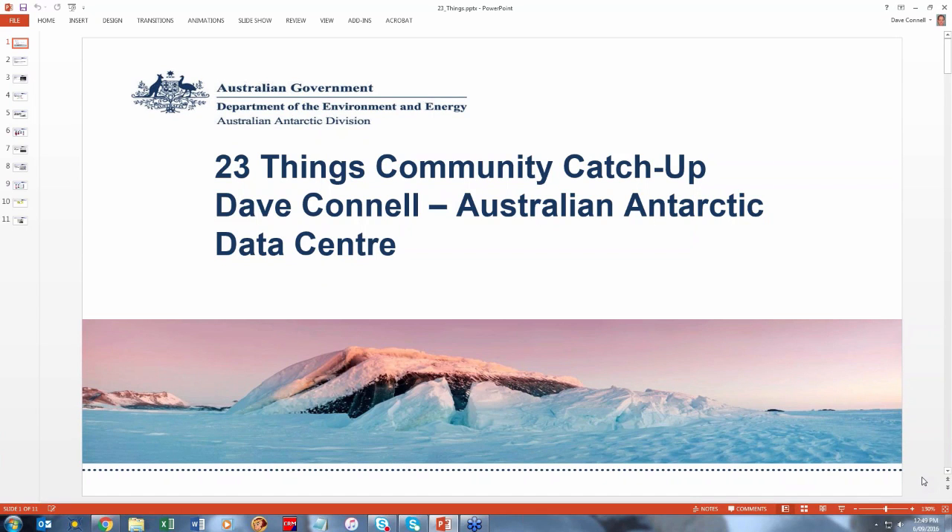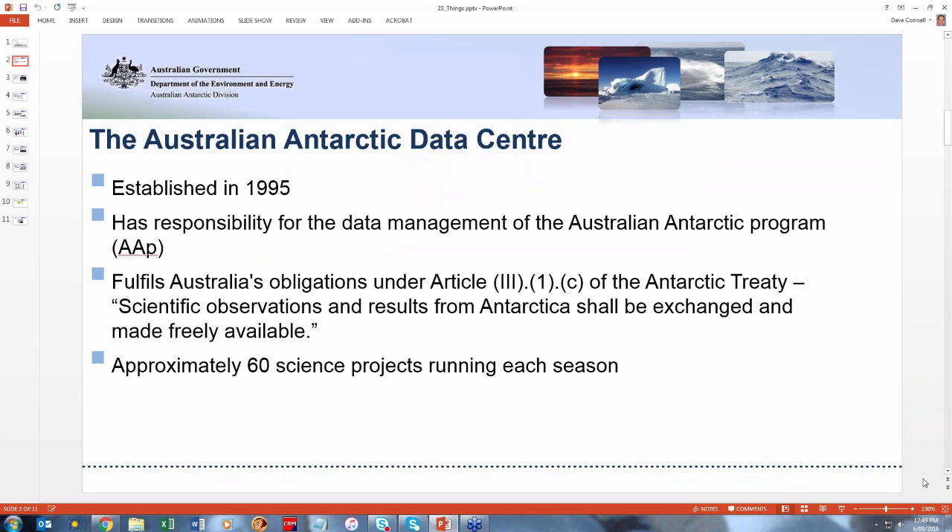As I mentioned before, Dave Connell is Scientific Data Coordinator at the Australian Antarctic Division. There's a nice picture. So it's my pleasure to hand over now to Dave to tell us a little bit about the inner workings of the Australian Antarctic Data Centre from somebody who actually works there and whose day job is data management. Thanks Dave.